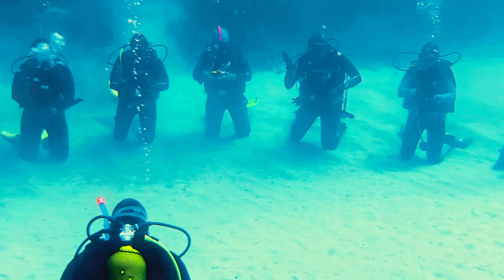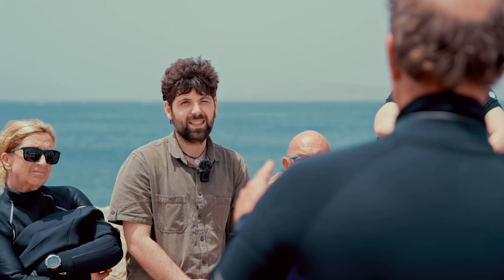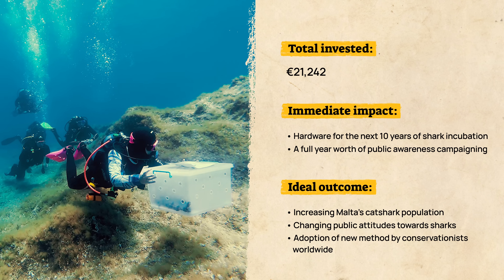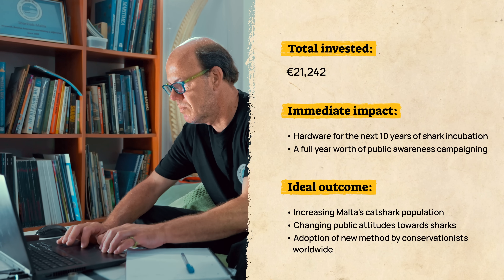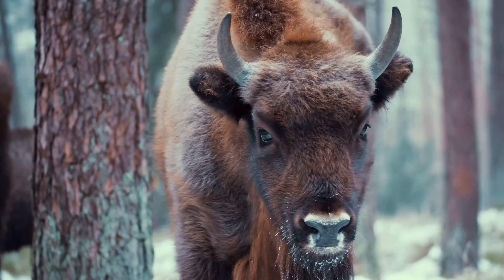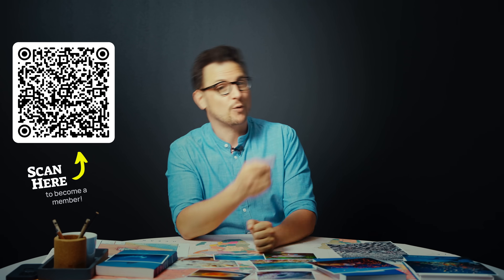Greg and his team are changing Malta's underwater world for the better. They provide an example not only for a new method that others can copy worldwide, but also for a mentality that we all can learn from: that you don't need to be a biologist or an engineer to start working on solutions for our planet. Sometimes all you need is curiosity and determination. And if you're wondering how you can give back to nature, consider joining Planet Wild as a backer. We are completely community funded. Every month we go on a mission to bring back endangered species, protect our oceans, and rewild entire landscapes. The bigger this community grows, the bigger these missions will get. You can sign up with the link in the description or the QR code.